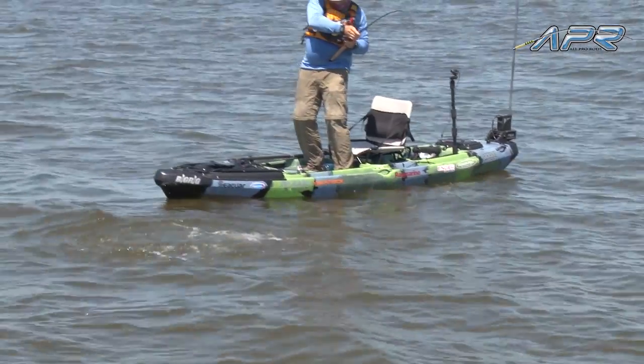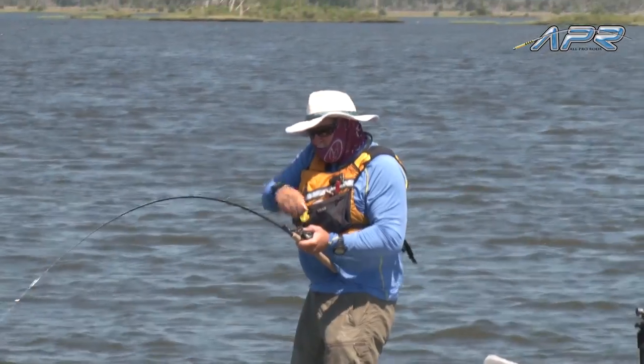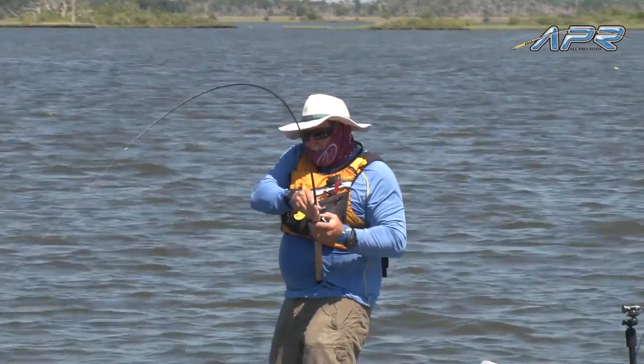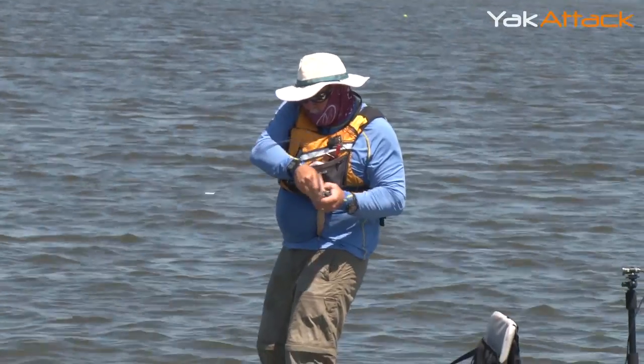When it gets to this part of the game, I'll pinch my line with my thumb down to the grip so I can get a little bit more pressure. And then if he runs, I know I can just let go of it.